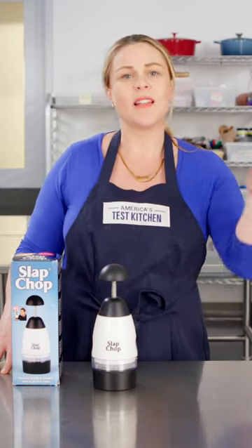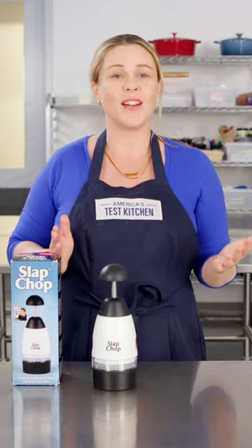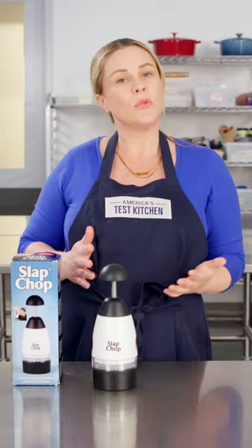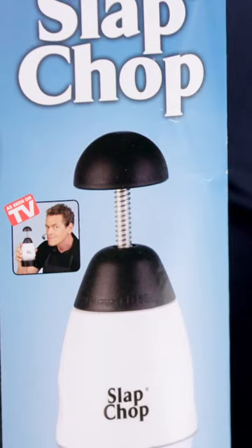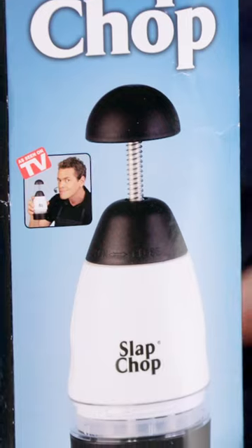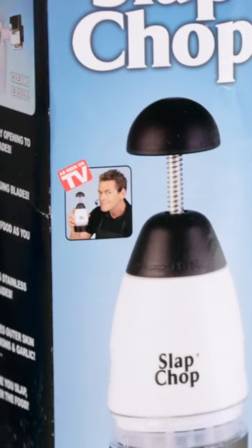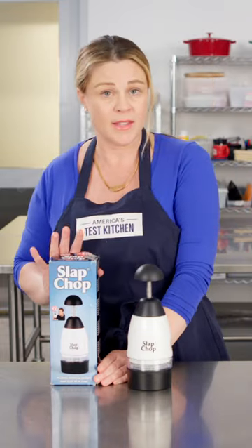Specialized vegetable cutting tools like the Slap Chop here — the alligator chopper is another one that falls into this category. Basically, these tools promise to cut things for you and make it super easy. You might remember this if you couldn't sleep in 2008 at 3 in the morning and saw this wild-looking fellow on an infomercial promising your life would be that much easier with one of these things.